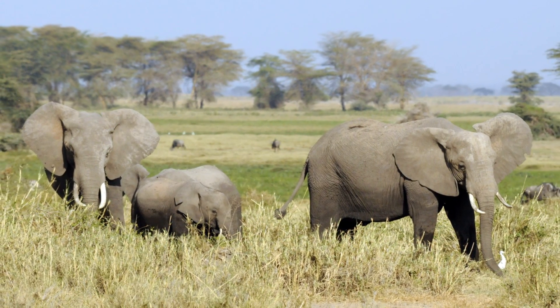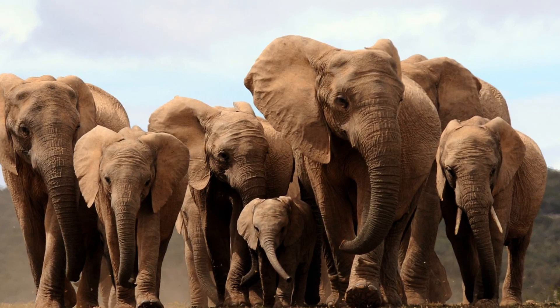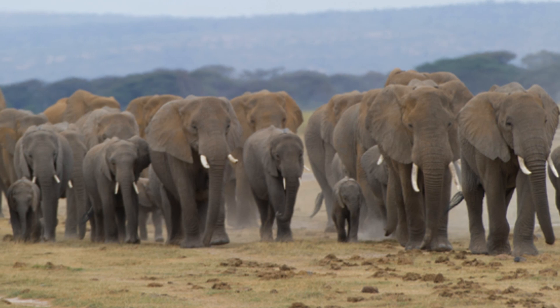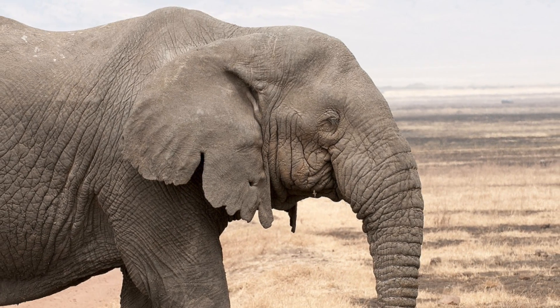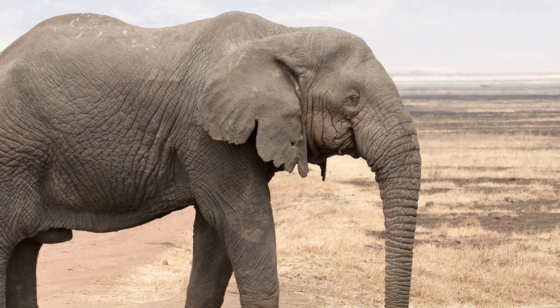Bush elephants are relatively well studied due to the more open environments they tend to favour, and they stick together in family units of about ten females with their calves, led by a single matriarch. The family units can sometimes combine into huge clans numbering several hundred elephants. Male elephants will only join the groups during periods of mating and are usually more loosely associated in groups of just males.